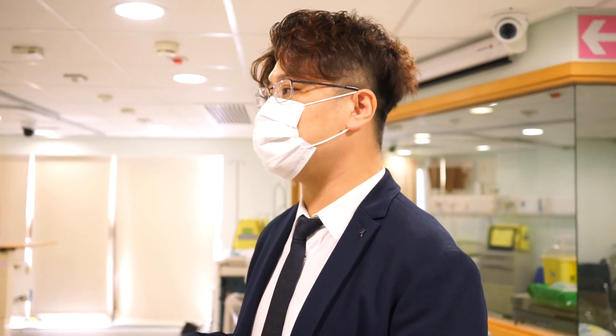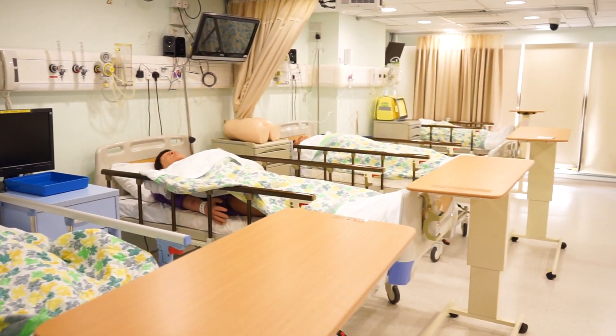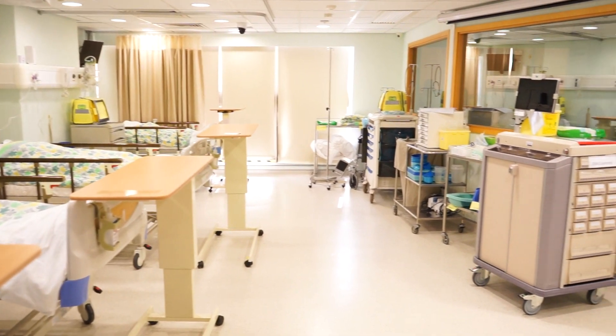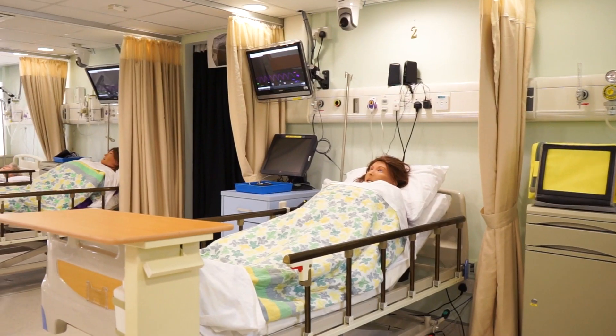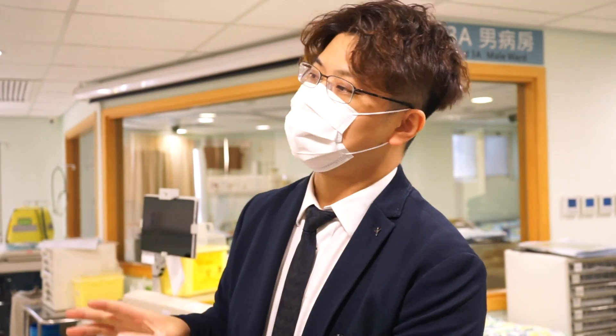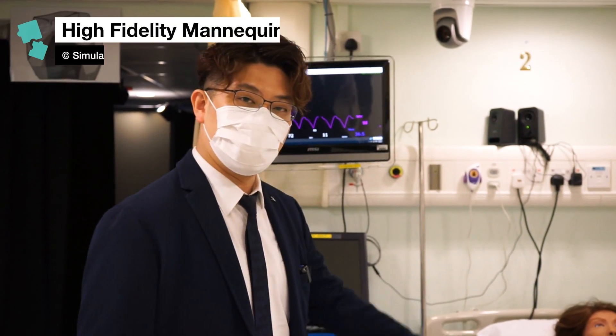We usually engage students by creating a sim ward. Basically, students will come as a group of four to five per ward. We'll have four beds, so each student will care for one patient. You can see the tables are similar, the cupboards are similar, so it's really mimicking what it's like in a public hospital.